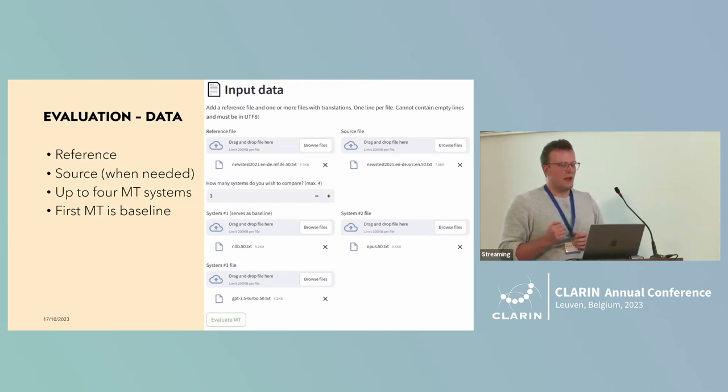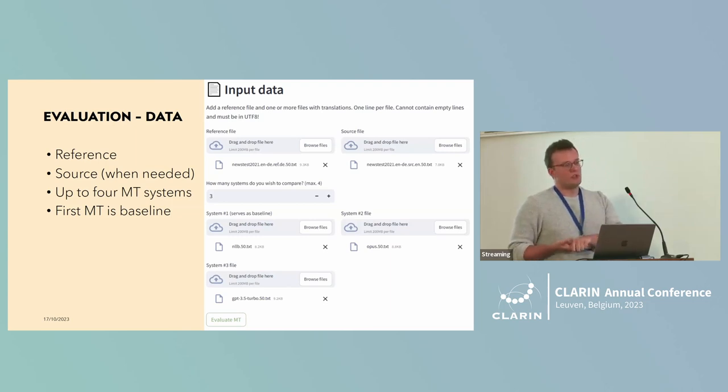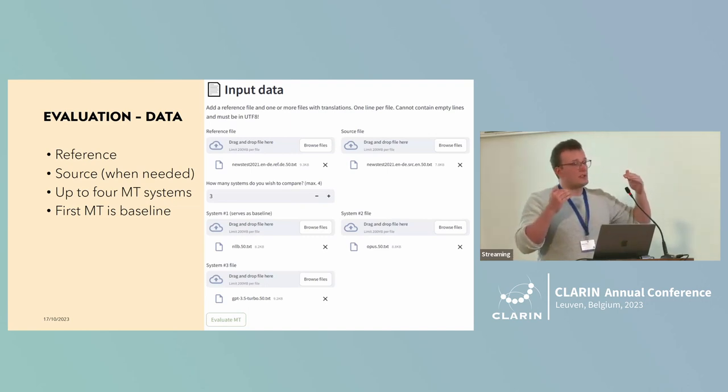So quite easily, you select what you need and continue. Then you upload the data you want to compare: reference data for reference-based evaluation, and for some metrics like COMET, you also upload the source file. We allow you to upload up to four machine translation system outputs. The first one is used as a baseline and the other three are compared against it — especially useful for research purposes to know whether you meaningfully or significantly improved over your baseline.